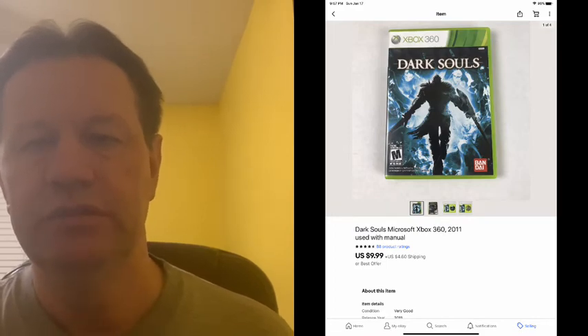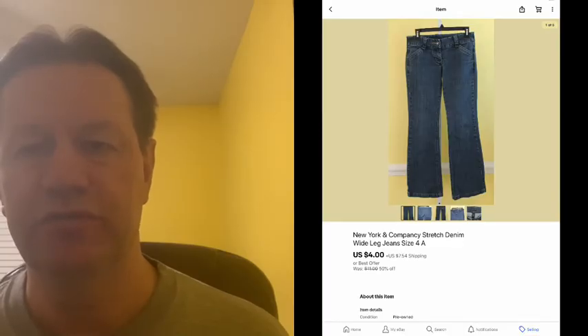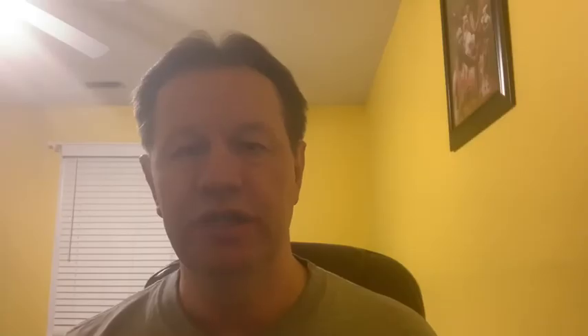Here we have another pair of jeans that I probably had for a good three or four years and they sold for $4 plus shipping. It was on the sale but I actually took an offer — the half price came to six dollars and they offered me four and I took it because I'd had them for three years.